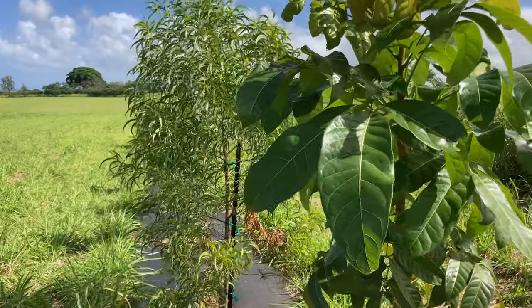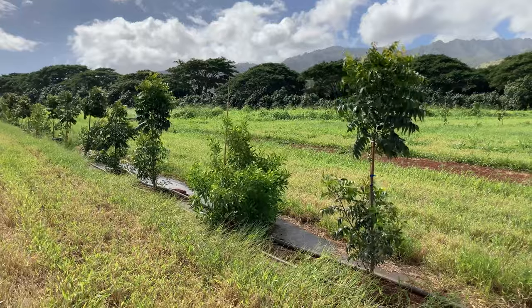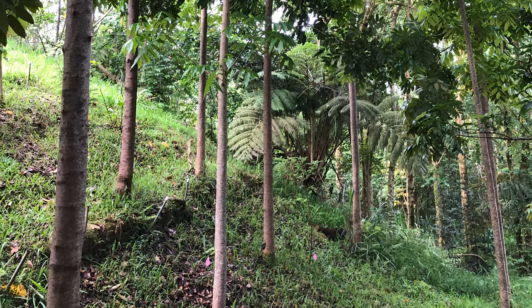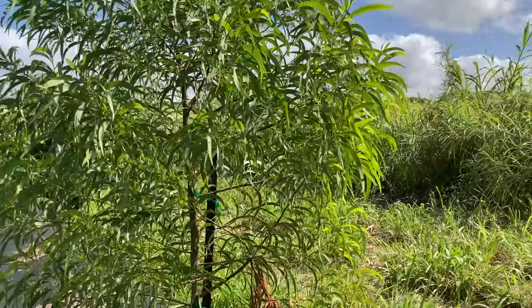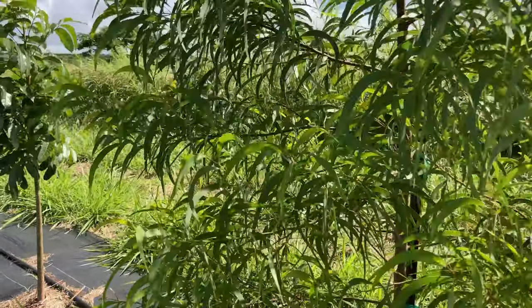When selecting tree species for your windbreak, consider native trees that may be most adapted to conditions in your region, as well as other tree species that have proven themselves suitable to the area. Make sure all selected trees will reach heights taller than the desired crops and will have enough density to fit your needs. Trees that tolerate wind and produce a useful product such as wood or fruit are also good choices for agroforestry.